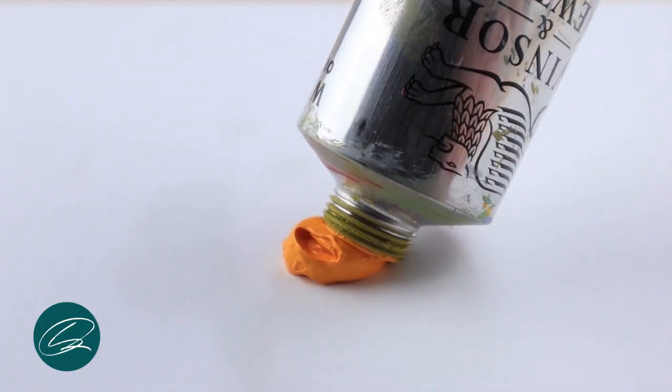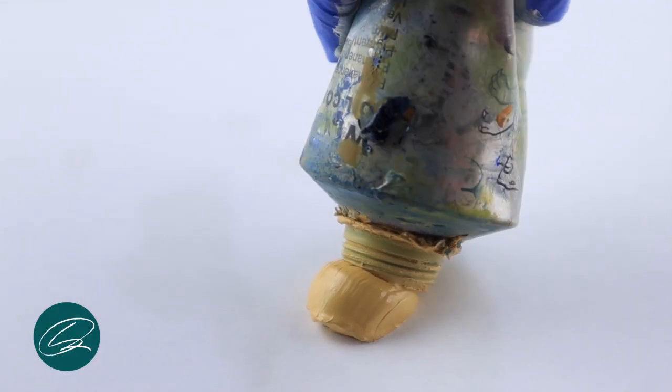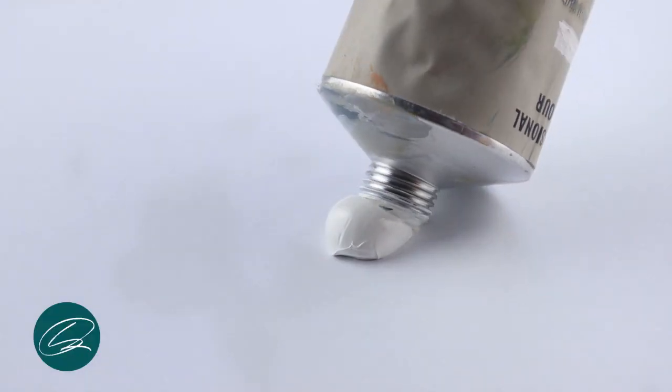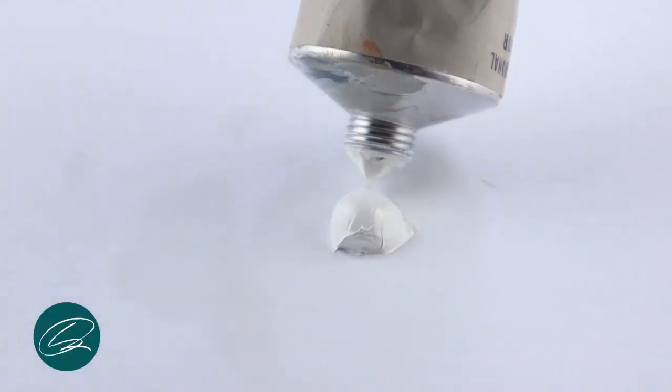For the yellows I use cadmium yellow and naples yellow. And then in the blue section I've got cerulean blue, french ultramarine, and phthalo blue. And to round it all off nicely I've got some titanium white in there.